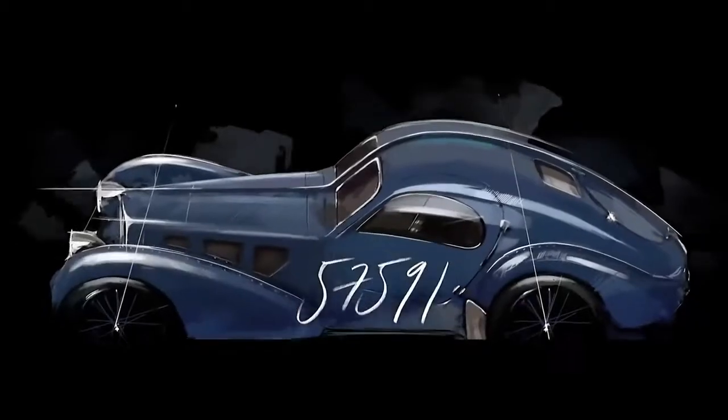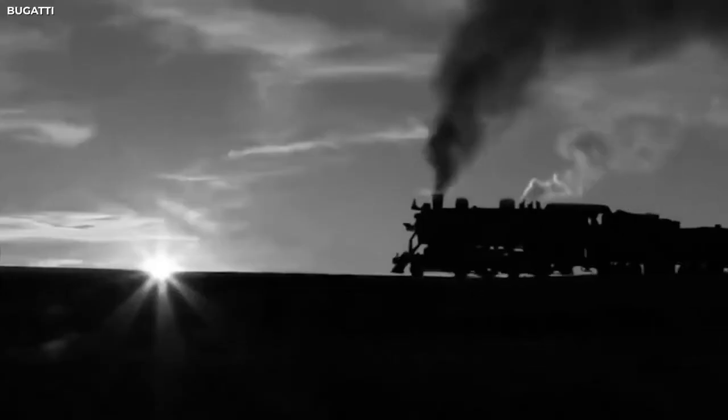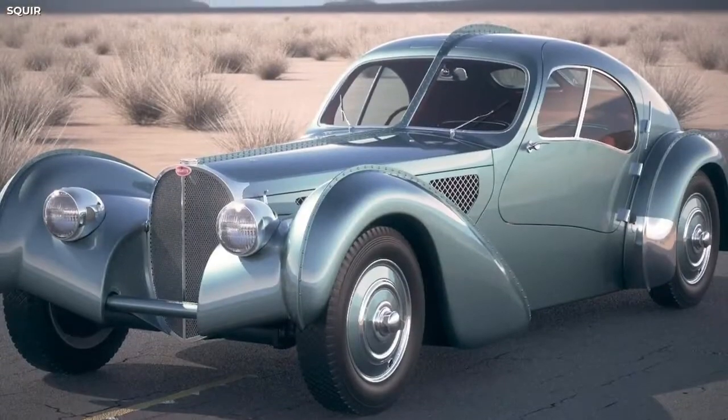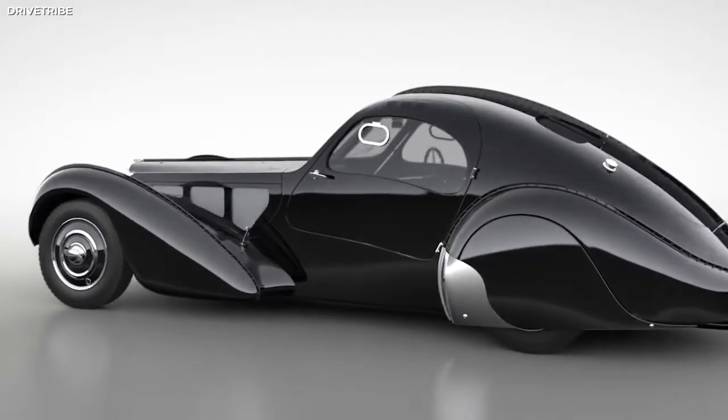He chose to give his own Atlantic a deep black finishing. However, this was during wartime, and unfortunately during transport, Jean Bugatti's Atlantic was lost. The three remaining Atlantics are among the world's most expensive and desirable cars. The location of Jean Bugatti's personal Atlantic is still unknown to this day.